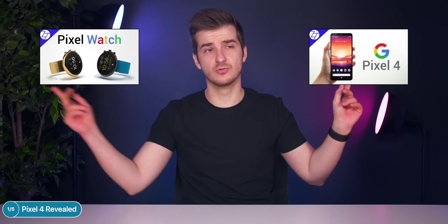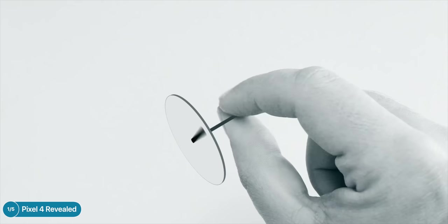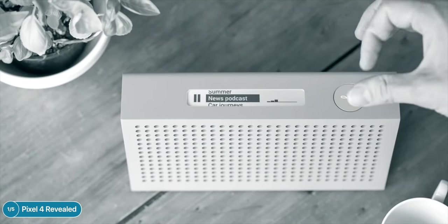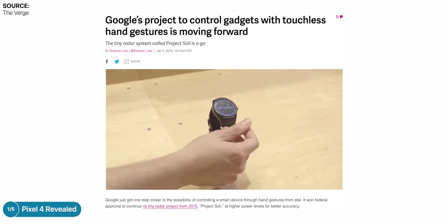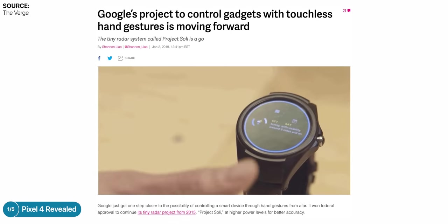The Pixel 4 will come with Google's Project Soli chip, which I've talked about in previous Pixel 4 and Pixel Watch videos. It's a tiny chip that uses radio waves to measure the position of your hands and fingers much more accurately than a camera can, allowing you to control your phone from the air using gestures. In Project Soli demo videos, Google showed this working on smartwatches, where gestures make sense because you don't want to block a small display.